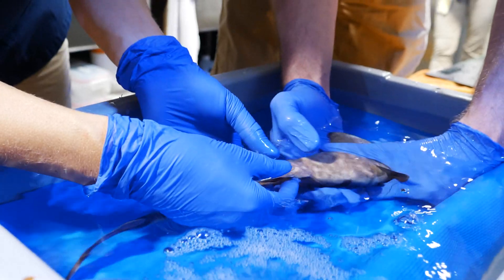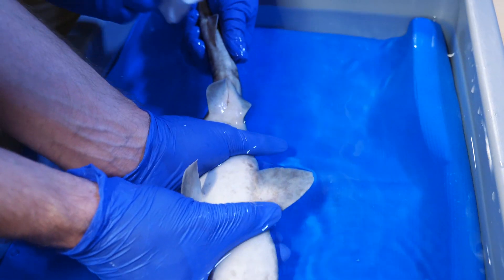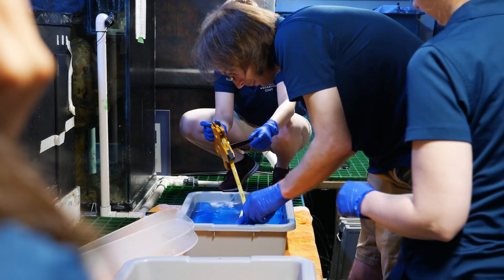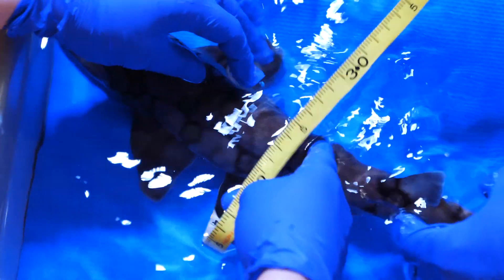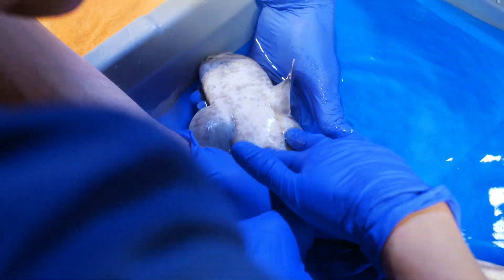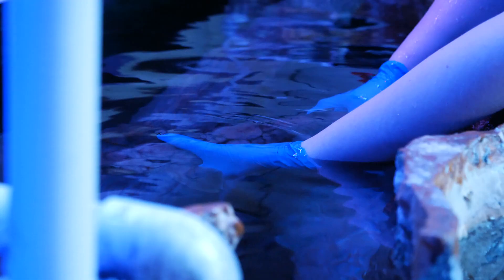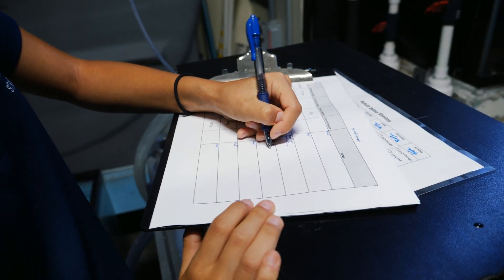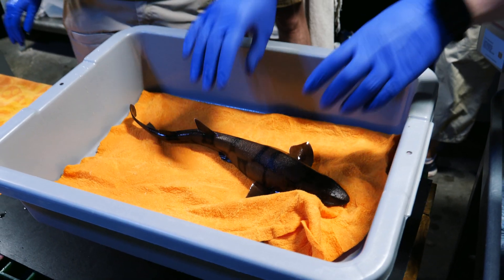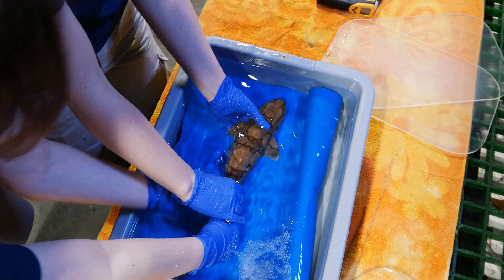We are also tracking their weight, their length and girth, and developmental processes. You'll see us using measuring tapes to record over time exactly how each of our sharks have grown. We also track their weights very closely, so we can make sure that everybody's getting all the individual nutrition and dietary needs they need to sustain and be happy little sharks for us.